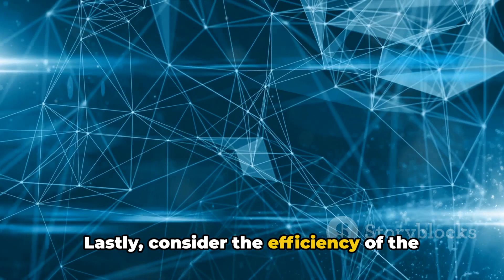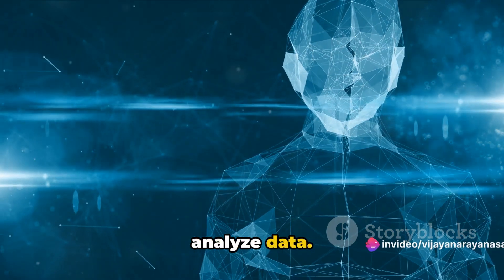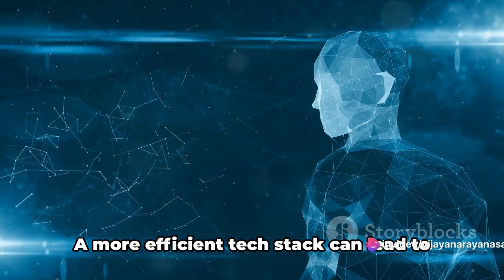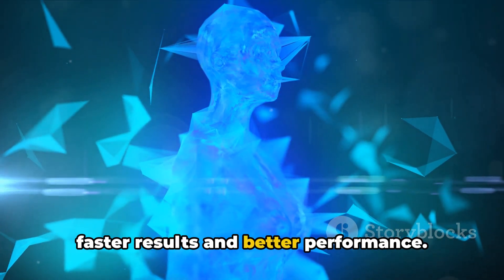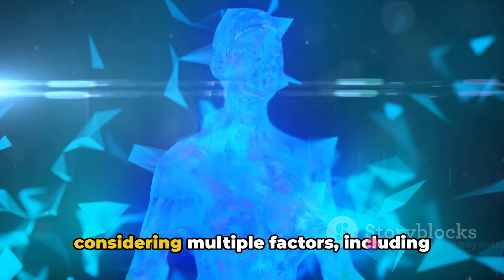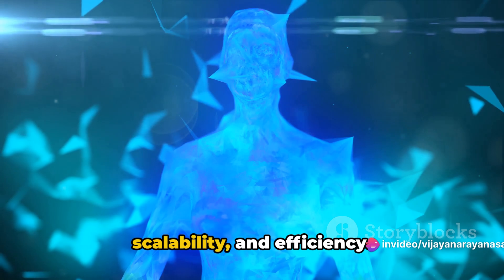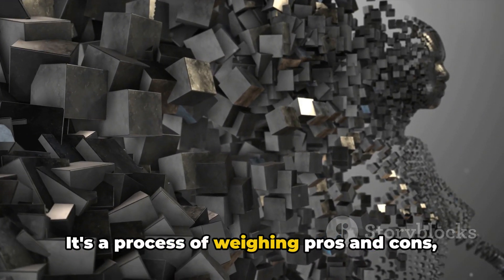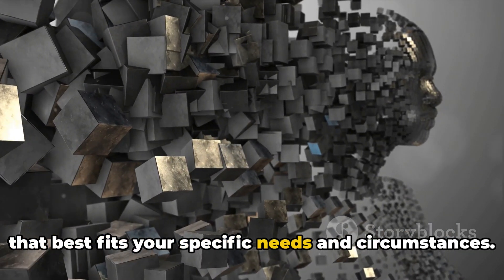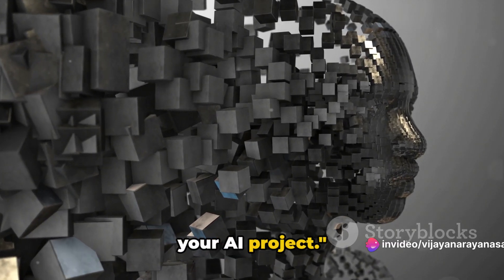Lastly, consider the efficiency of the tech stack. Efficiency here refers to how quickly and effectively the tech stack can process and analyze data. This is particularly important in AI projects where large volumes of data are involved. A more efficient tech stack can lead to faster results and better performance. In conclusion, choosing the right tech stack involves considering multiple factors: project requirements, team expertise, scalability, and efficiency. It's a process of weighing pros and cons and selecting the tech stack that best fits your specific needs and circumstances.